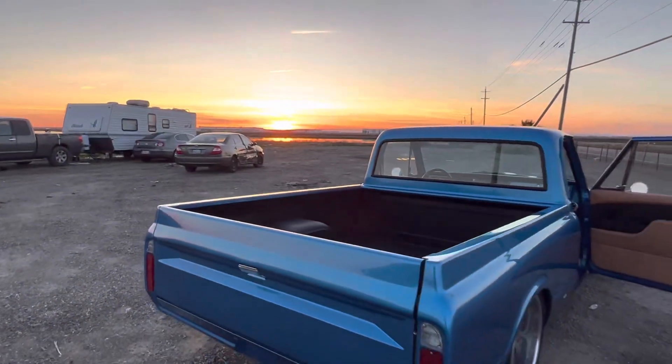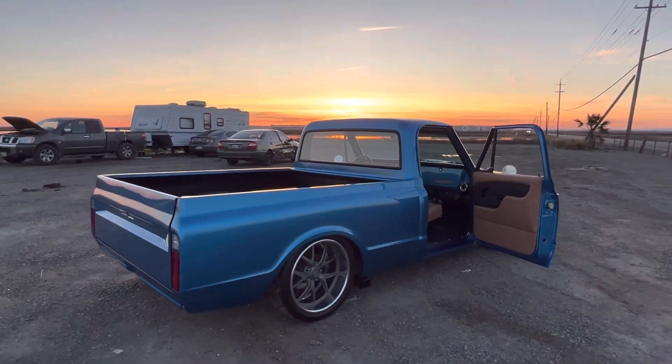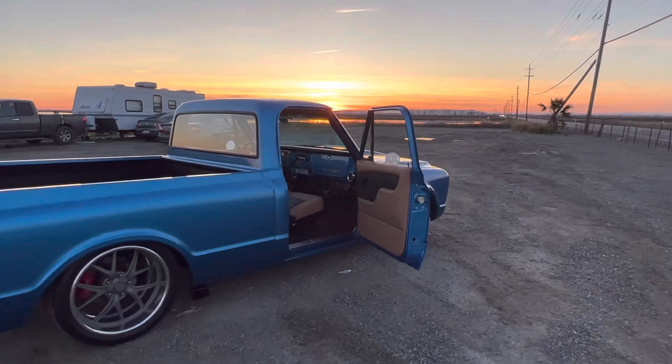I'm backing it underneath here. She looks a lot lower than what it even is on gravel, but this bad boy does ride low.